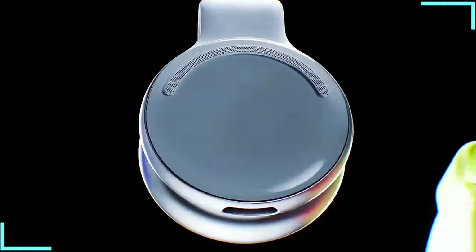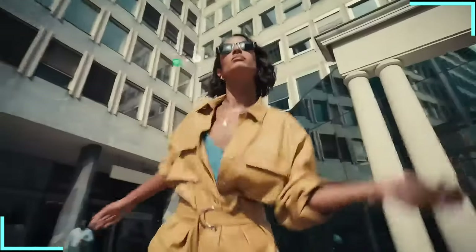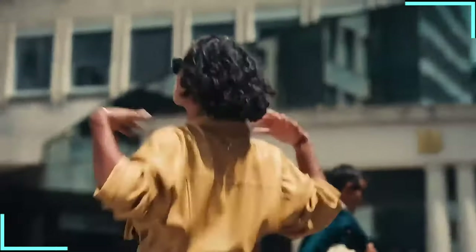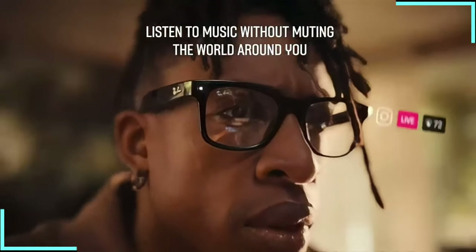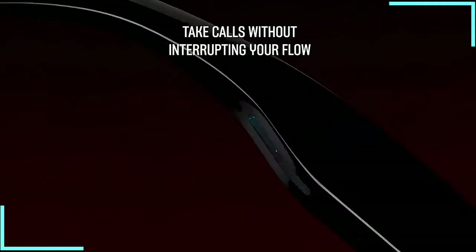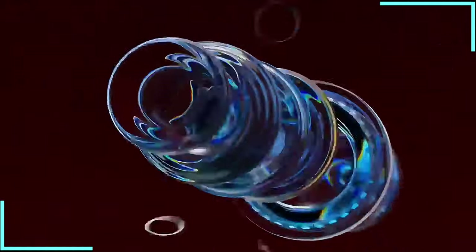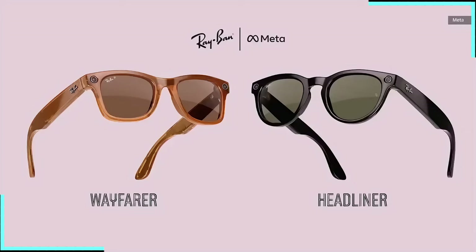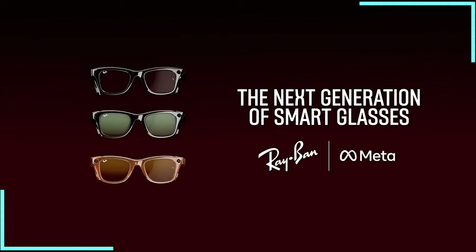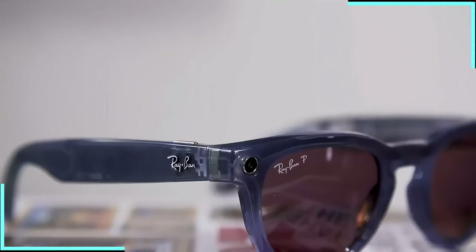Coming in at number one on our list of mind-bending wearables, we've got the Meta Ray-Ban smart glasses. These aren't your average shades, folks. They're like having your own personal paparazzi, translator, and DJ all rolled into one. Ray-Ban and Meta have teamed up to create a stylish and functional wearable that seamlessly blends fashion with cutting-edge technology. Available in classic Wayfarer and new headliner styles with over 150 style variations, these glasses are as much a fashion statement as they are a tech gadget.